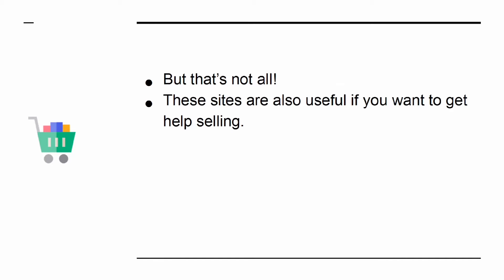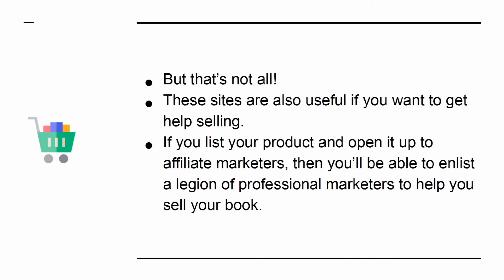These sites are also useful if you want to get help selling. If you list your product and open it up to affiliate marketers, then you'll be able to enlist a legion of professional marketers to help you sell your book.